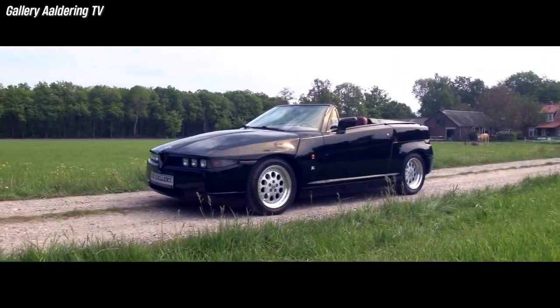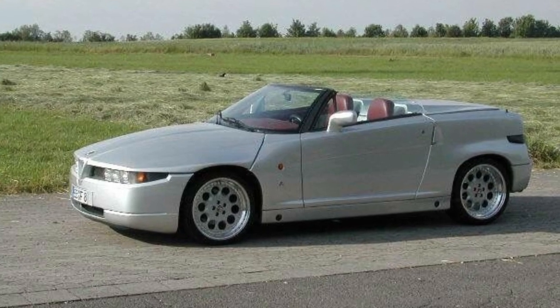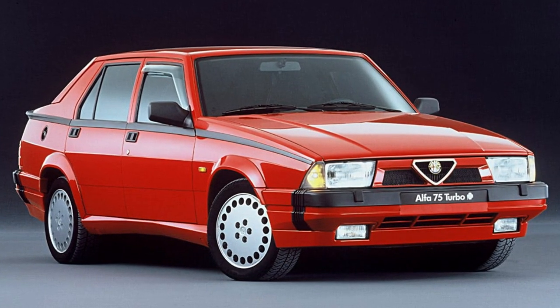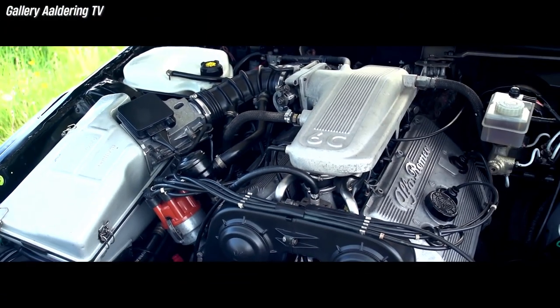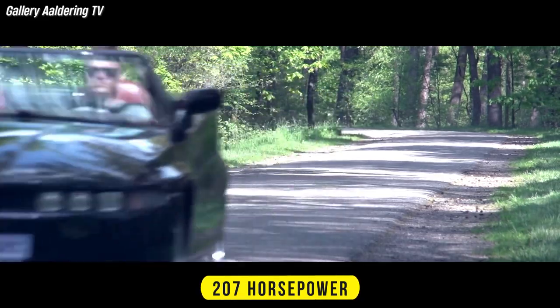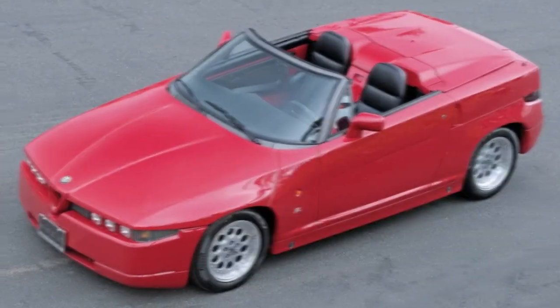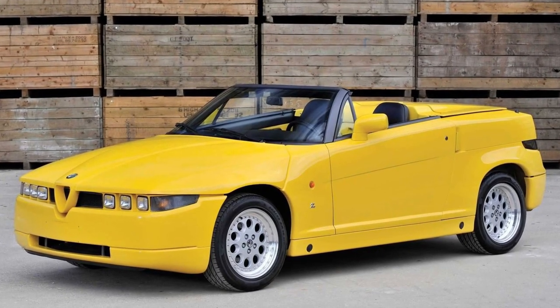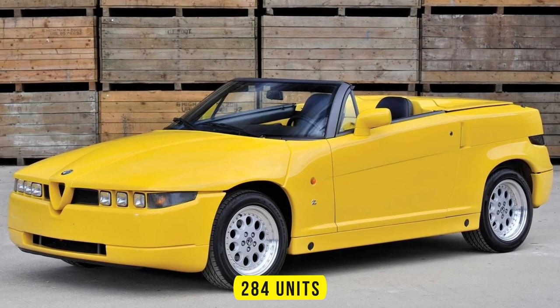Unlike the SZ, the RZ comes in not only red but also yellow, black, and rarely silver for the Japanese market. It was based on the Alfa Romeo 75 platform and powered by a 3-liter V6 engine that delivered 207 horses. Alfa Romeo originally planned to produce 350 Roadsters, but due to the relatively high selling price, only about 284 units left the factory in the end.